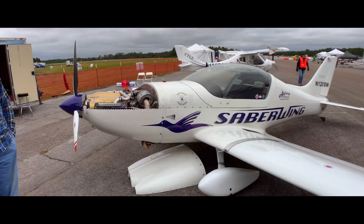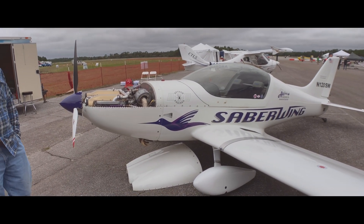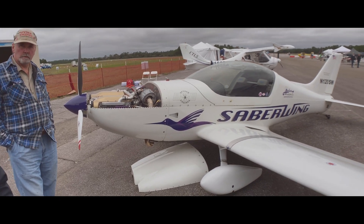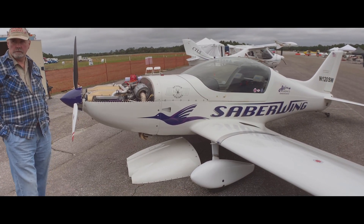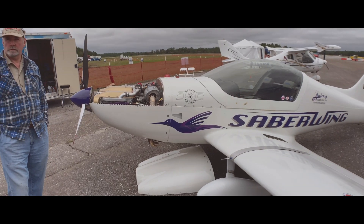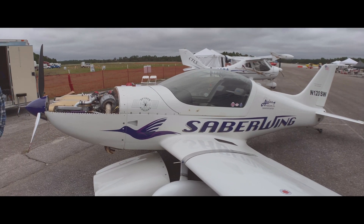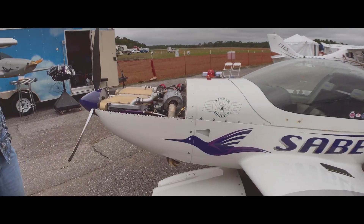The base price is $32,500 for the airframe kit, plus engine, avionics, and everything else — you'll have about $50,000 in it by the time you're done. You can build it in about a year, or around $40,000 if you're thrifty.